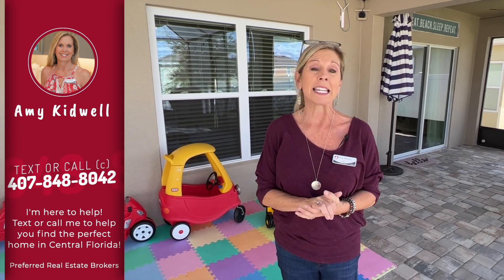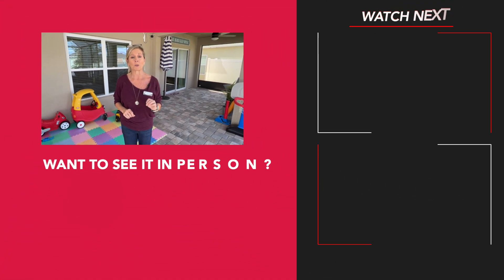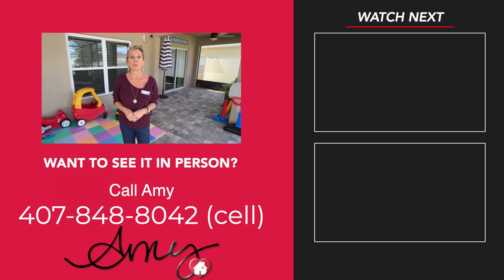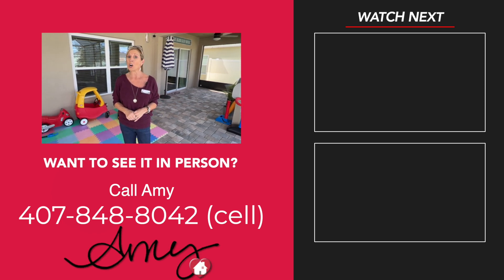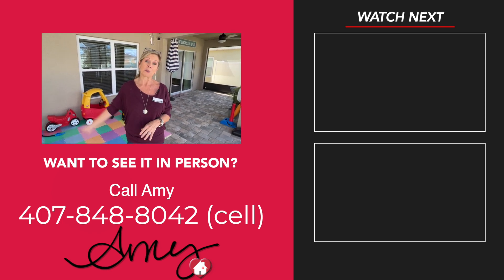This is my newest listing — a beautiful home out here in Davenport Estates, Davenport, Florida, super close to all the fun stuff you're coming to Florida for. Beautiful community, well-established, love the mature landscaping. This home is priced so incredibly well for all of the fit and finish that it has. You're going to want to give me a call at 407-848-8042. This one will not last long, so give me a call. Remember, please stay safe, stay well, and remember we love you. Happy house hunting.